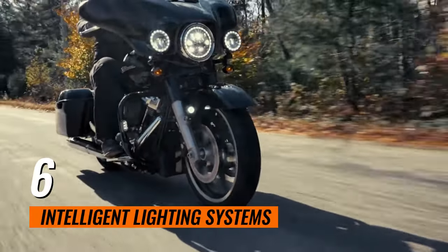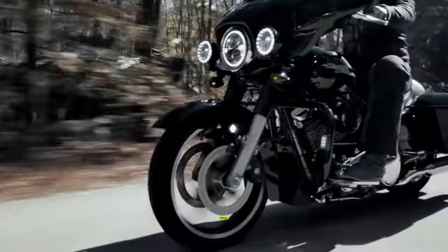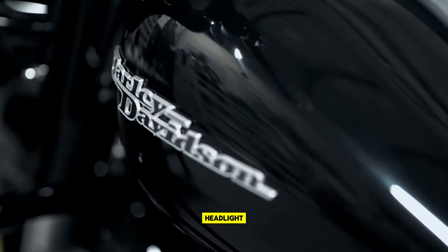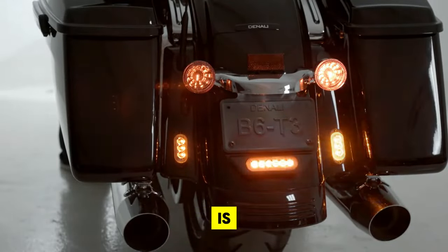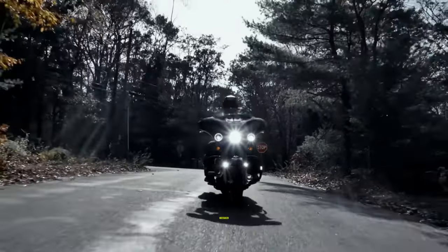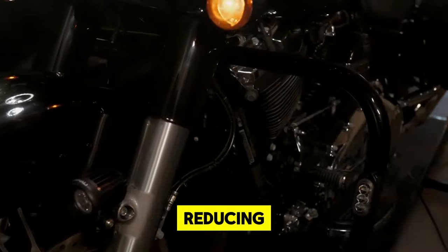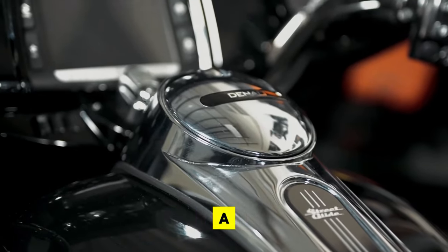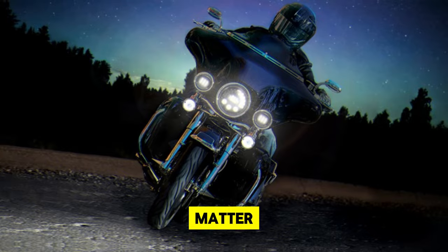6. Intelligent Lighting Systems. Embrace the safety and innovation of intelligent lighting systems for motorcycles, a pivotal advancement available on Amazon. These systems leverage AI to dynamically adjust headlight brightness and angle in response to varying road conditions and ambient light levels. The result is improved visibility for the rider, enhancing safety during night rides or adverse weather conditions. Intelligent lighting also contributes to being more noticeable to other road users, significantly reducing the risk of accidents, ensuring you're seen and can see no matter the riding environment.